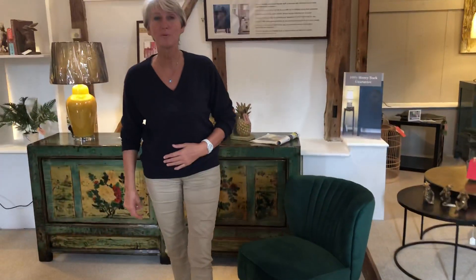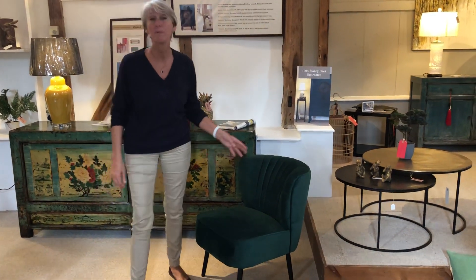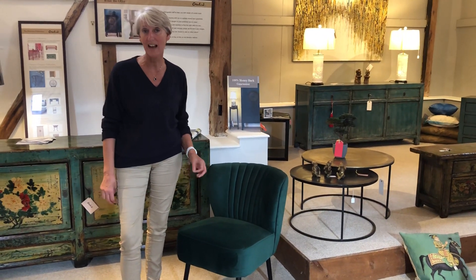Hello, I'm Gemma Page and welcome to Orchid's Barn here at Stockbridge near Winchester in Hampshire. I'm here today to talk about the Velvet Verity chair, and it is one of the most gorgeous chairs I've seen for an accent chair.